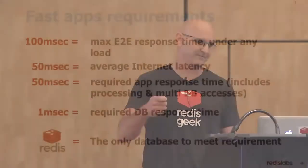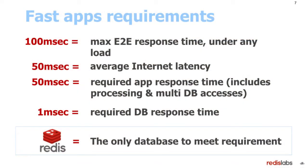This is the main reason why people are using Redis. Today, when you create a new application, you have to have 100 millisecond end-to-end response time. If you cut out the network latency — on average 50 milliseconds — you're left with only 50 milliseconds to process the request at your app. And you need to access the database multiple times. So in order to do that, you must have a database that can process your request at sub-millisecond latency. There is only one database on earth that can do it: Redis.